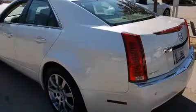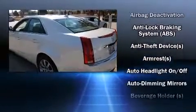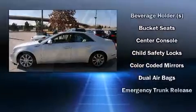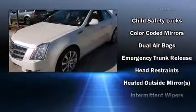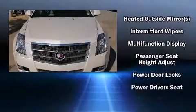Cadillac also prioritized safety and security with features such as dual front impact airbags with occupant sensing airbag, front side impact airbags, traction control, anti-whiplash front head restraints, a panic alarm, and four-wheel disc brakes with ABS.